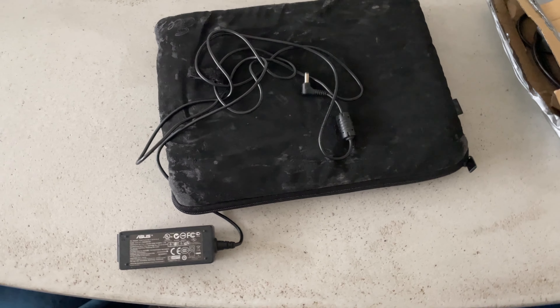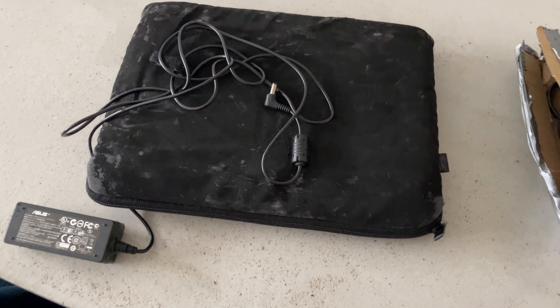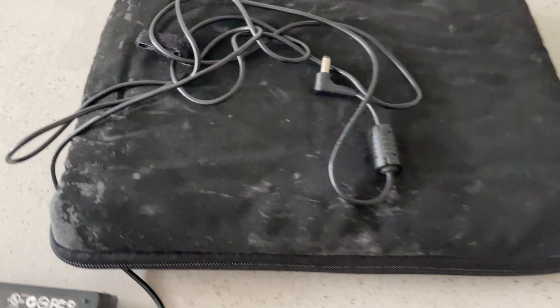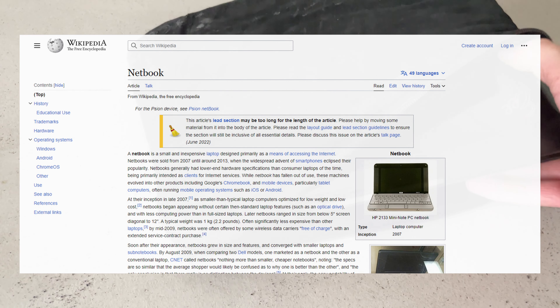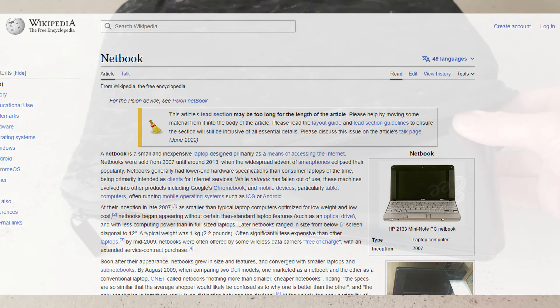Hey all, welcome to another video. Today I thought it would be fun to look at a blast from the past — the Asus Eee PC. I bought this one second hand, just arrived, let's do the unboxing and have a look at it. These Eee PCs came with a sleeve, as you can see. The sleeve is very very old and honestly not really pleasant — it fell apart on the table while I was looking at it, so the sleeve ended up in the trash.